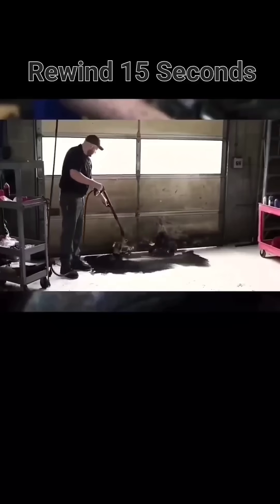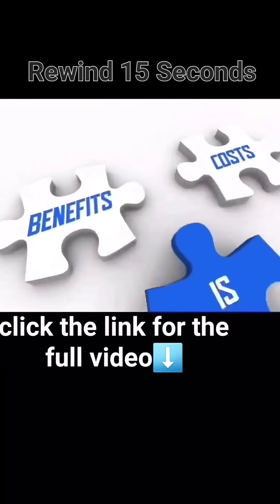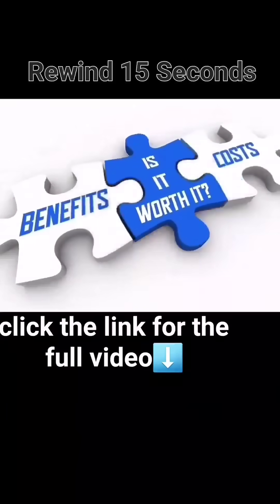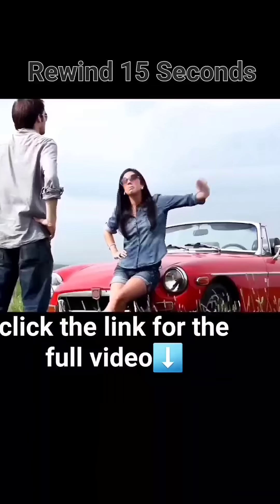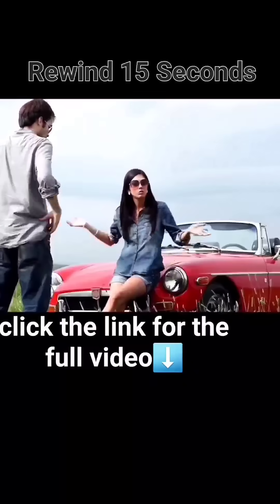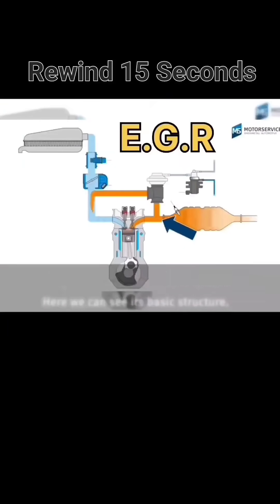This is the cause of the controversial argument between environmentalists and engine enthusiasts: is the EGR system worth having? Unfortunately, the EGR system is bad for the engine but good for the environment. The EGR system reduces up to 30 percent of the NOx emissions.